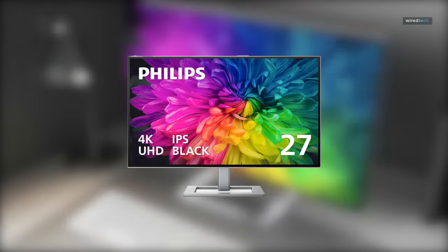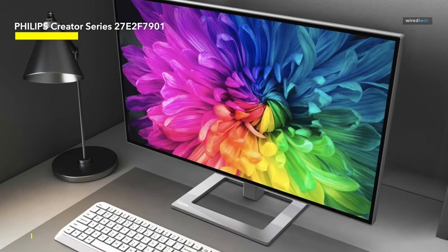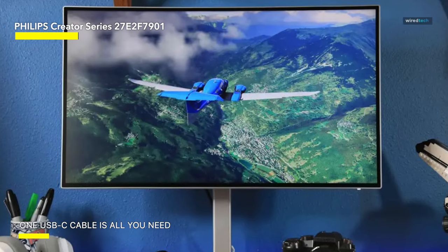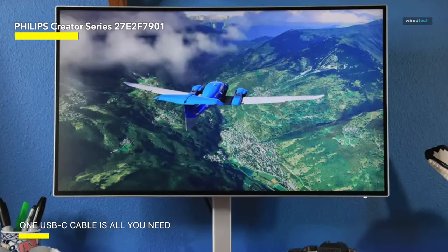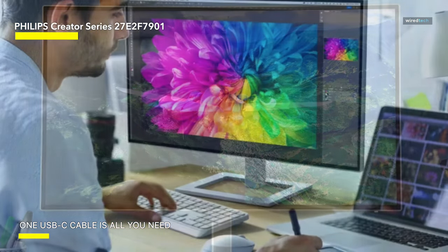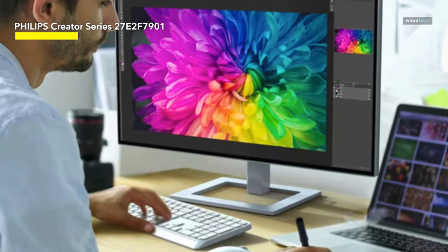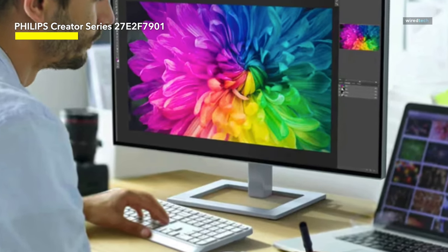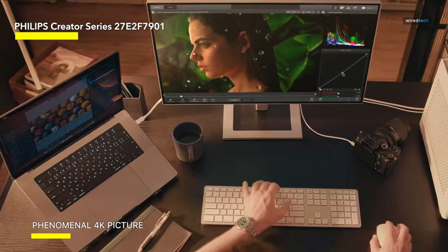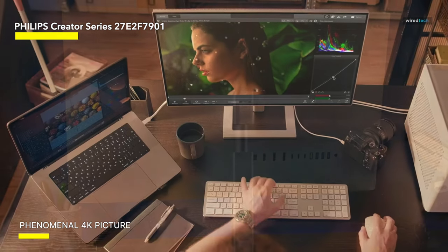Next up, we have the Philips Creator Series 27E2-F7901, a 27-inch 4K UHD IPS black display that not only enhances visuals, but also serves as a portal to creative possibilities. Its UHD resolution provides mesmerizing detail, turning every pixel into a work of art. The monitor also features USB-C connectivity, making it easy to connect your MacBook or your PC. The built-in KVM — keyboard, video, and mouse — allows for seamless device switching, eliminating cable juggling.